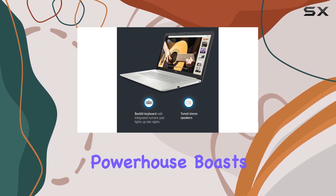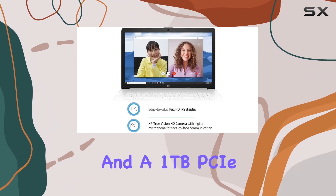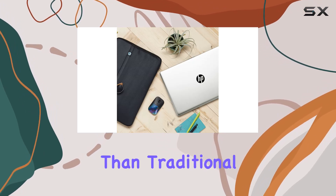Under the hood, this powerhouse boasts 16GB of DDR4 memory, ensuring seamless multitasking, and a 1TB PCIe NVMe M.2 SSD, offering up to 15 times faster performance than traditional hard drives.